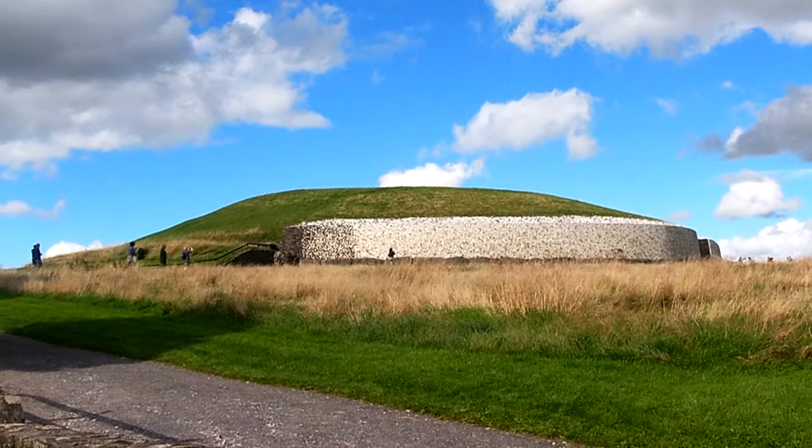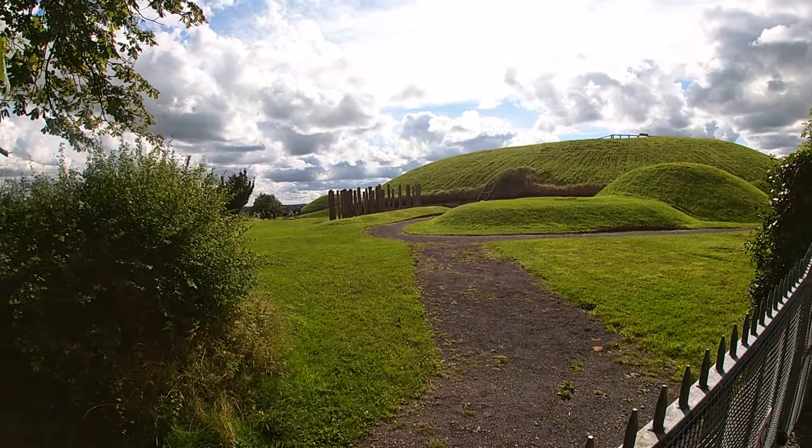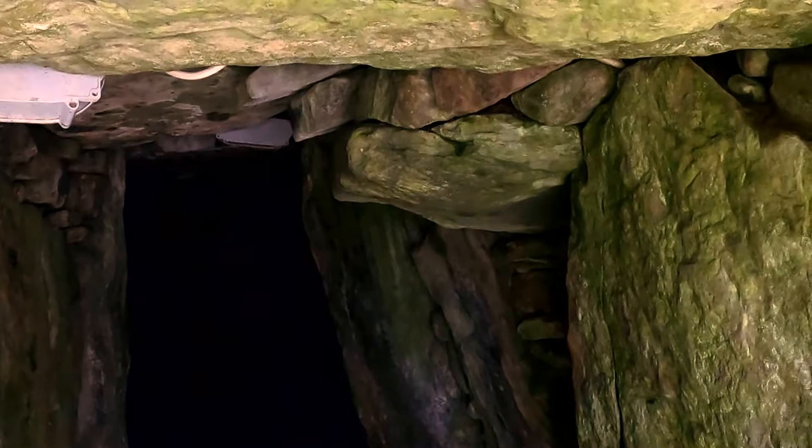Like its more popular neighbors Newgrange and Nouth, Douth commemorates the winter solstice. From November to February, the evening rays of the sun reach into the central chamber, casting reflected light and illuminating decorated stones.